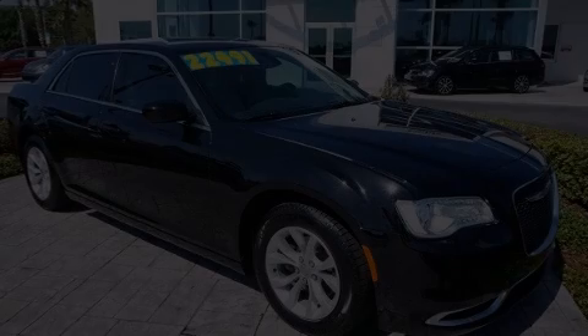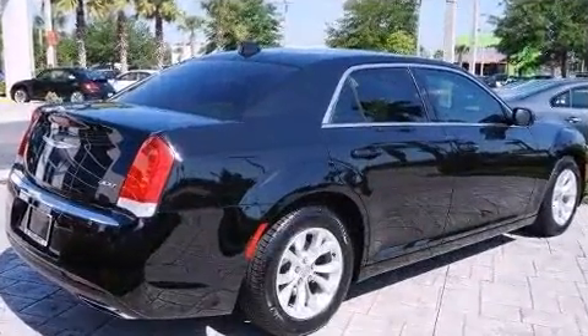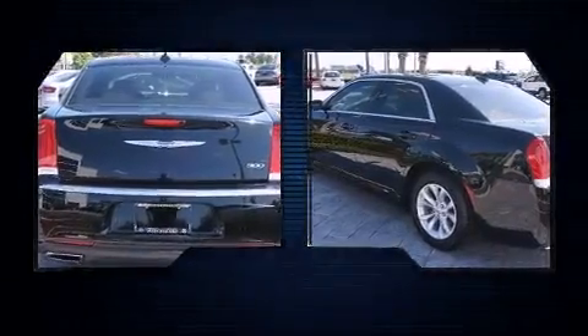Climb inside the 2015 Chrysler 300. With just over 20,000 miles on the odometer, this four-door sedan prioritizes comfort, safety, and convenience. It features an automatic transmission, rear-wheel drive, and a refined six-cylinder engine.